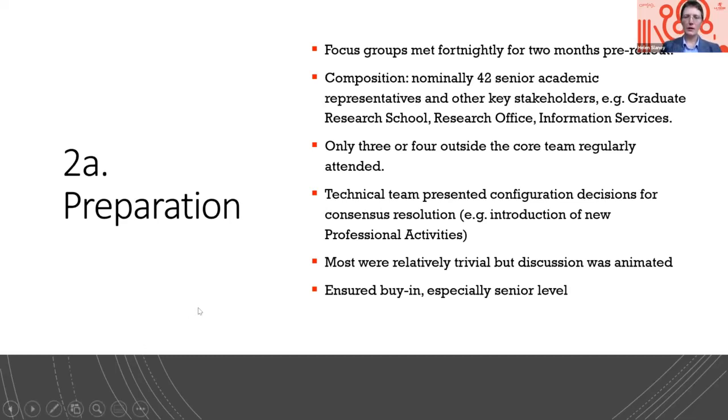The technical team would present configuration decisions that needed to be made at that point in the rollout, and took a vote or usually went for consensus. If there was still a lot of dissent about whether we should go in one direction or another, we carried it forward to the next meeting since we had a couple of months to make these decisions — a fairly relaxed schedule. For example, which professional activities would we want to introduce. Most of the decisions taken in the focus group were relatively trivial — they needed to be made, but they could have been made easily by the technical team saying we're going to go in this direction.